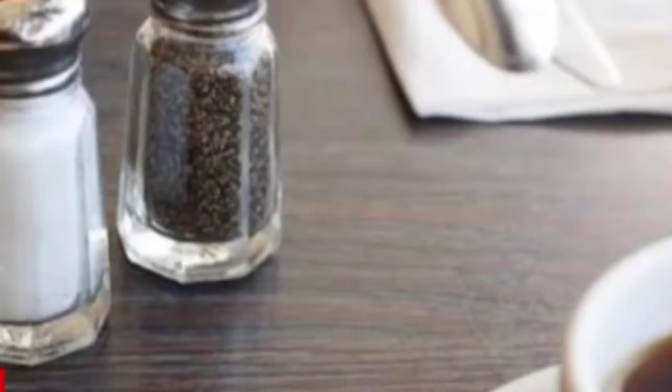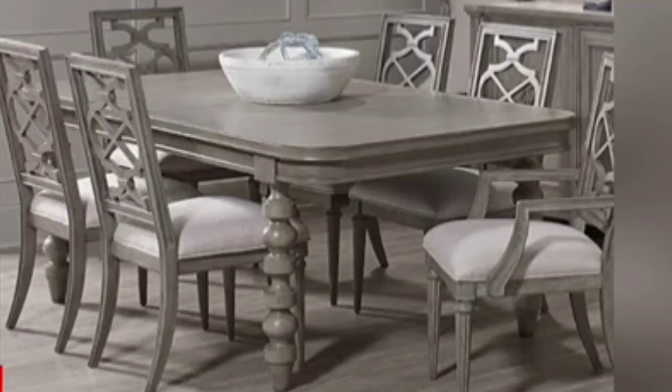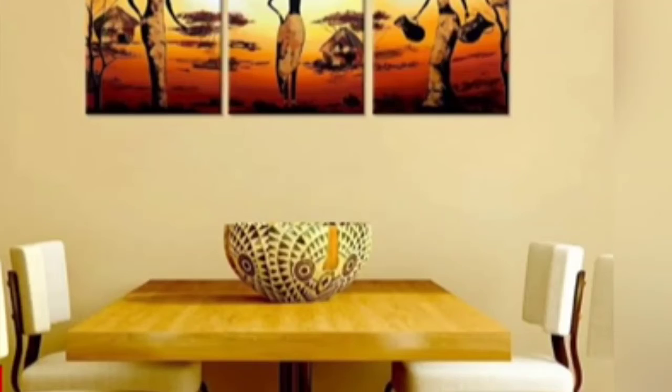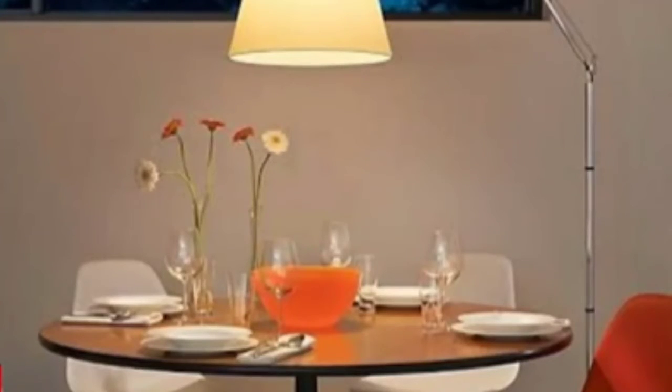We also have salt and pepper on the table. We keep a flower vase in the centre of the table. For decorating our dining room, we put scenery on the wall, a mirror and keep a table lamp as well.